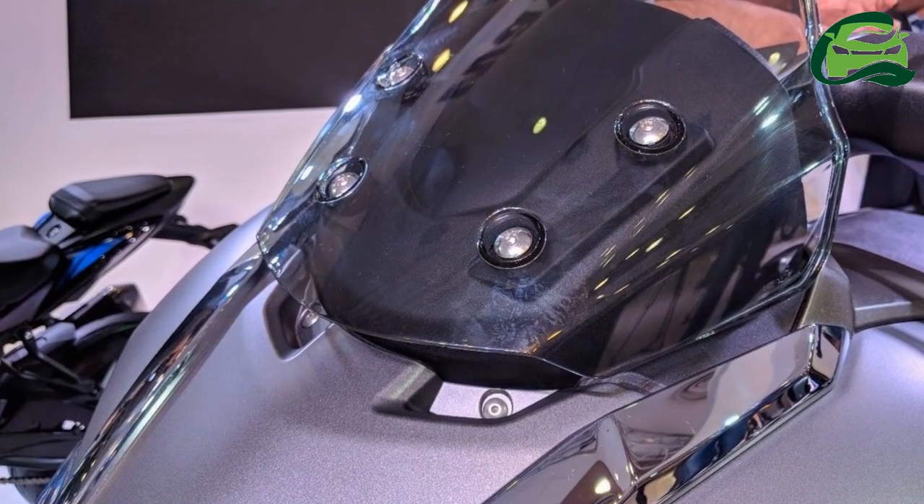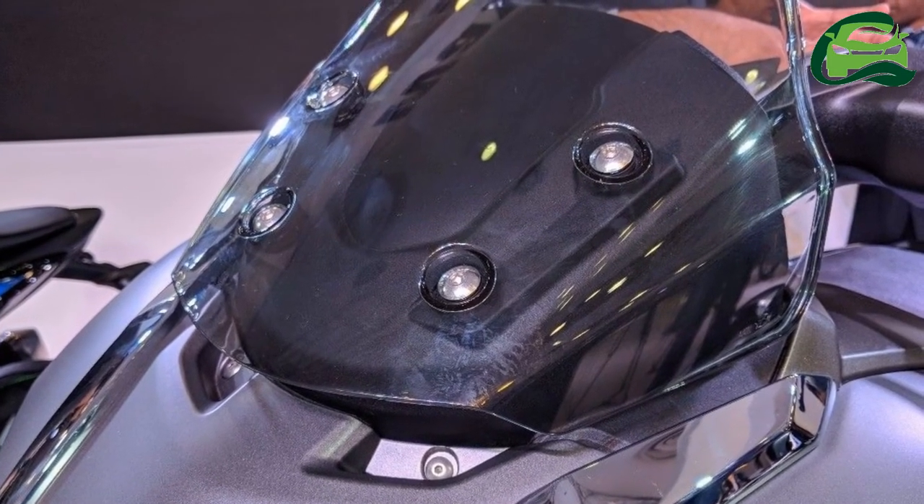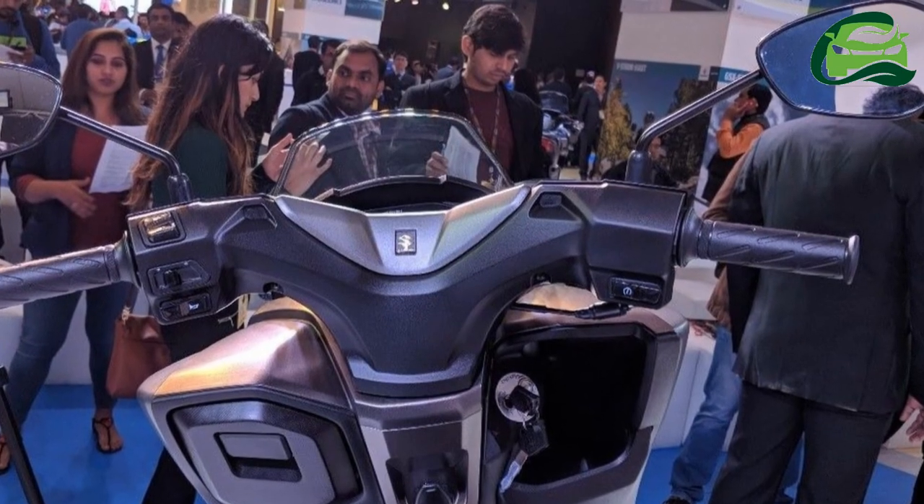Anchorage on the maxi scooter comes from a disc brake up front, while the rear gets a drum brake setup. CBS — combined braking system — is standard.